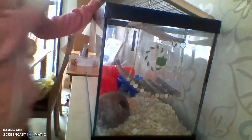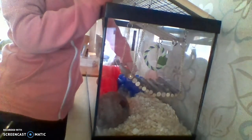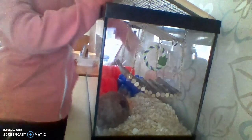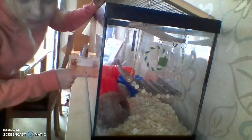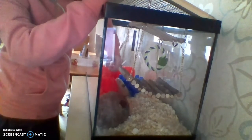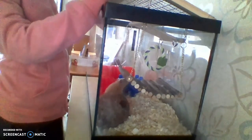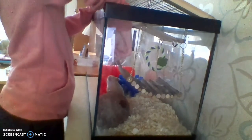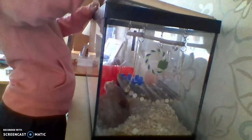My hamster is called Boo. She's down there in the little blue house. She's like a creamy color. We can play a little bit - sniff me - so she gets used to me.